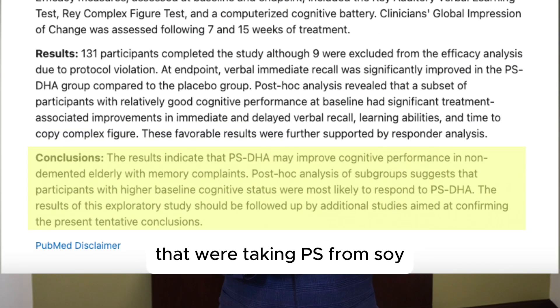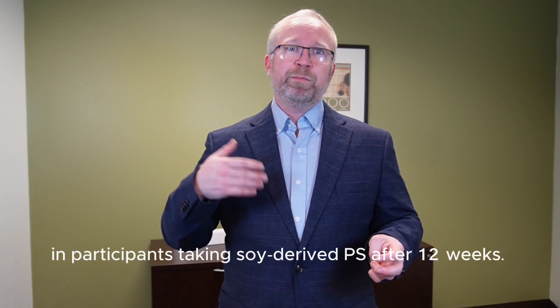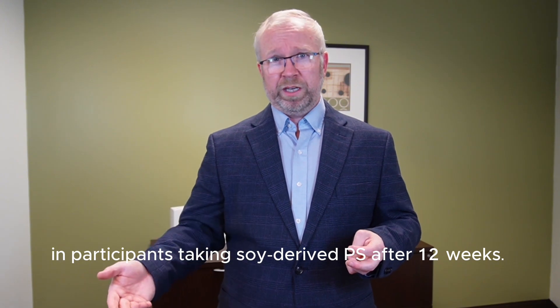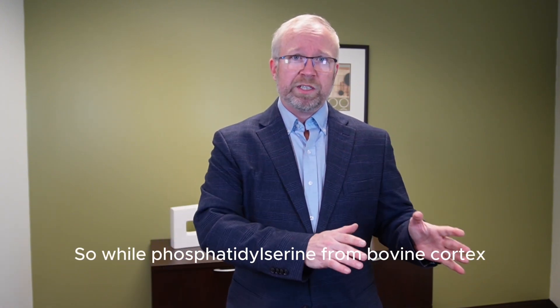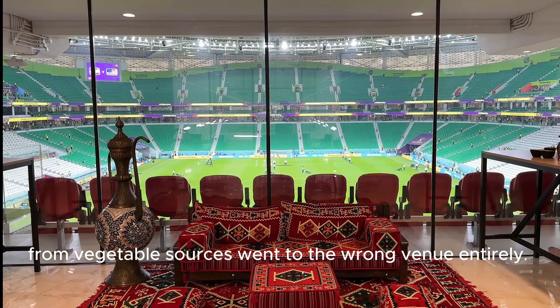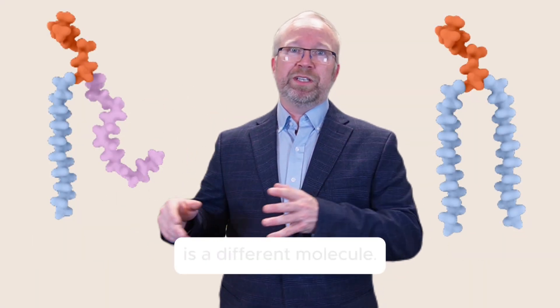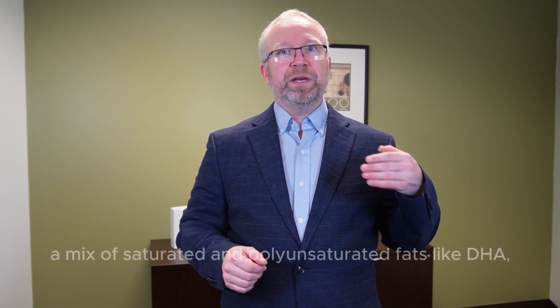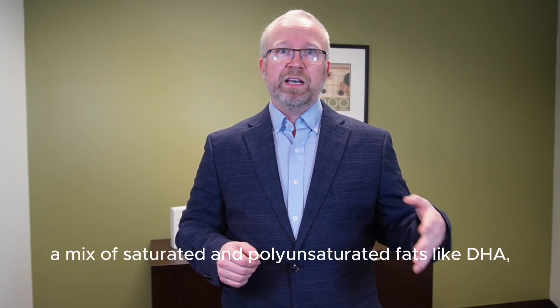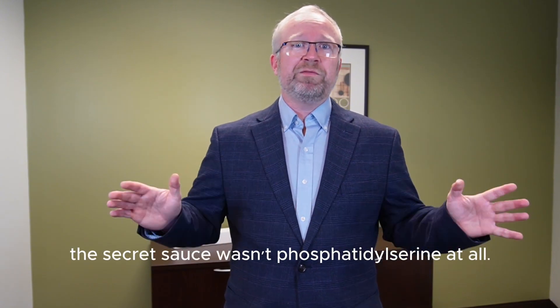Researchers swapped bovine PS for another form of PS, this time from soy and sunflower. But there was a catch — they didn't see the same improvement they did with PS from bovine cortex. Studies on the efficacy of plant-derived PS supplements didn't have the same results. One study found no improvement in memory in older adults taking PS from soy, and another found no significant cognitive improvements in participants taking soy-derived PS after 12 weeks. While phosphatidylserine from bovine cortex had the VIP ticket, phosphatidylserine from vegetable sources went to the wrong venue entirely. It's because plant-based PS is a different molecule — a different composition.